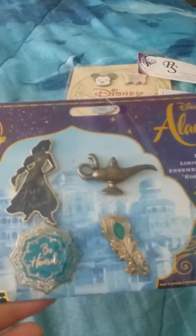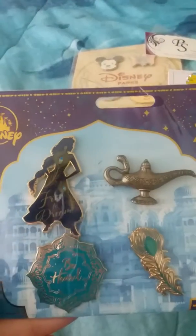Somehow I wound up with the same package twice, as you can see — this one is from the Disney store.